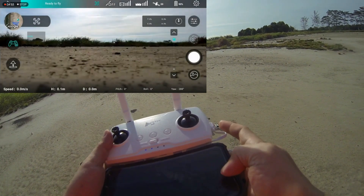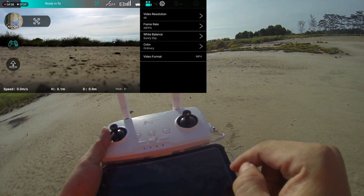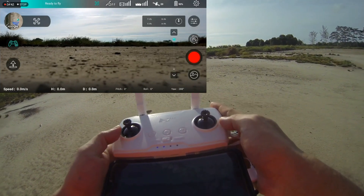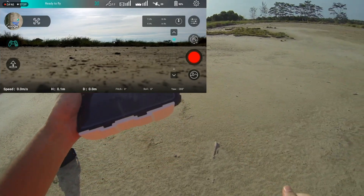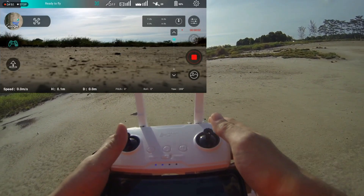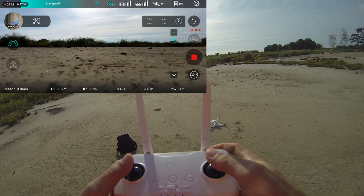Recording. Double check — it's a sunny day, resolution good, windy day. 20 satellites, everything is good. Let's try to fly it. Recording good — let's go against the wind.